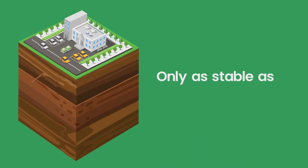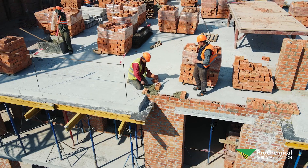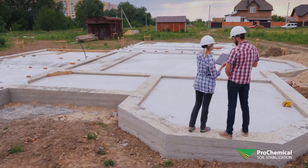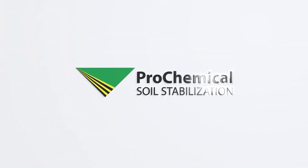A home or building is only as stable as the soil beneath it. Before you drive the first nail or lay the first brick, it's crucial to ensure the foundation is secure. That's where Prochemical Soil Stabilization comes in.